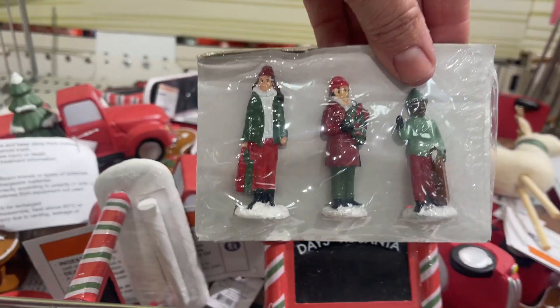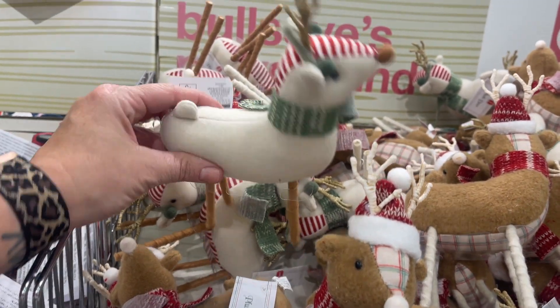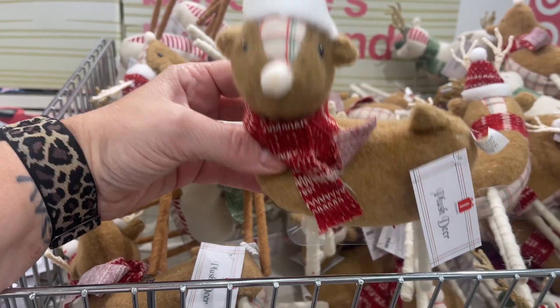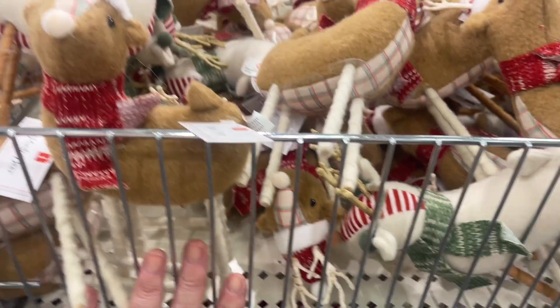I mean, that is so stinking cute, you guys. All right, we gotta look at the reindeer — there are two different kinds. They've got the cream with the red and white stripe, and then just the brown with the red scarf and the Santa hat. You guys, so stinking cute!